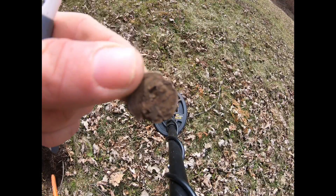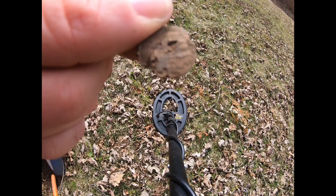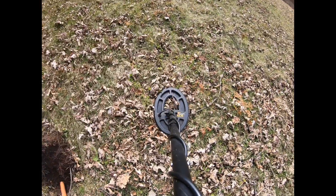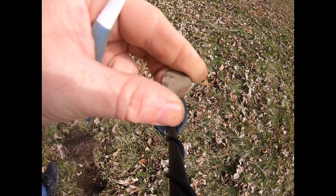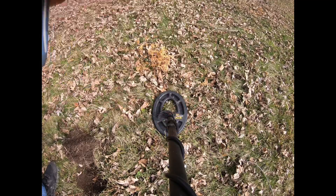Alright, first coin of the day — very broken up, corroded modern-day Lincoln Memorial penny. On to the next one. Alright, finally on the board — 1953 wheat penny. I'll get a better image here shortly.